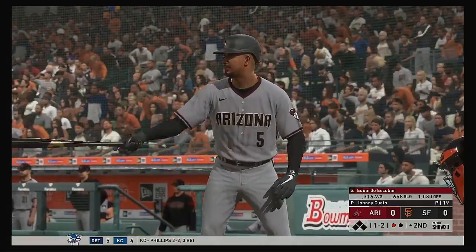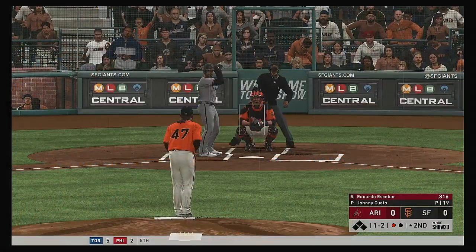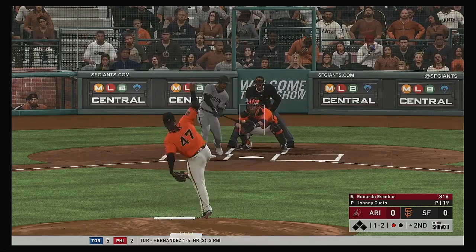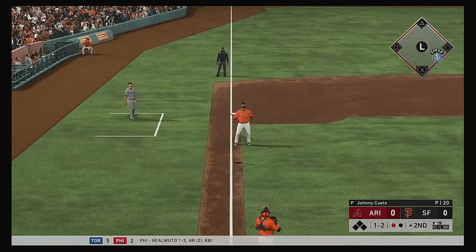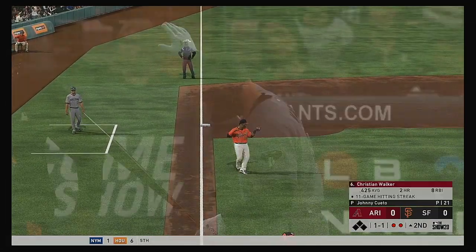More to Escobar standing in — first at-bat for him in this one. He was one for four with a double in the ballgame last night. One and two — here it comes. Popped up, under it is Sandoval, and there's the second out.